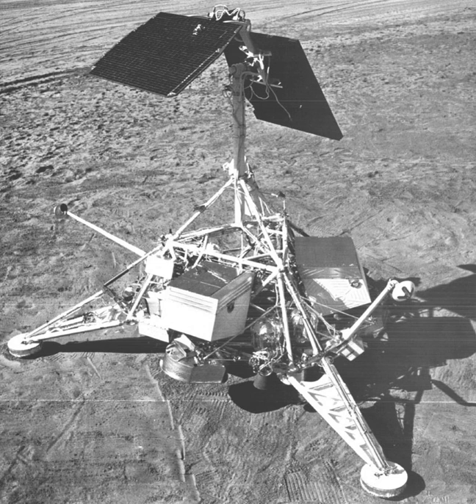In a further test of space technology, Surveyor 6's engines were restarted and burned for 2.5 seconds in the first lunar liftoff on November 17 at 10:32 UTC. This created 150 lbf of thrust and lifted the vehicle 12 feet from the lunar surface. After moving west 8 feet, the spacecraft once again successfully soft landed and continued functioning as designed.